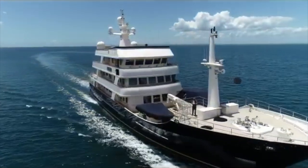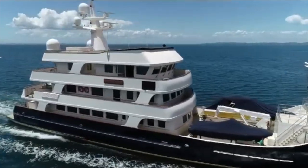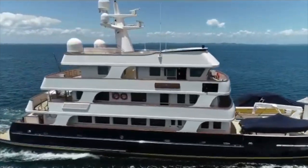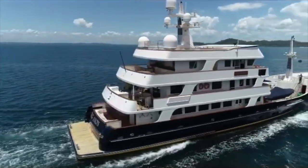When it comes to trawler expedition yachts, does it get any better than the 151-foot or 46-meter Royal Denship expedition yacht Big Aran?